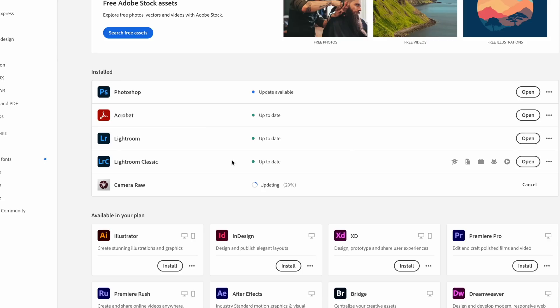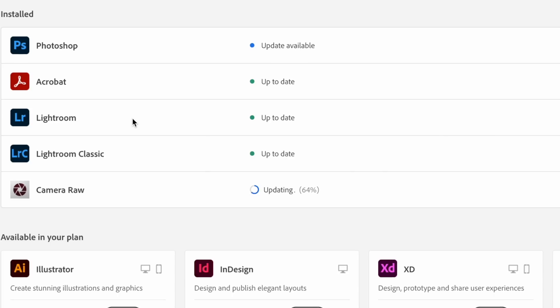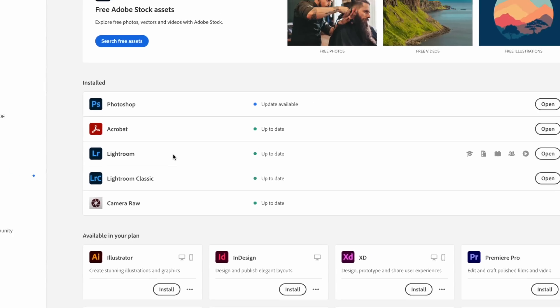I started googling and couldn't find much information, so I downloaded the latest version of everything Adobe and tested it myself. Lo and behold, it absolutely works — I was able to use HE star files natively in Lightroom and they looked absolutely fantastic. We've got the Z9 here and the Atomos Ninja to record it.